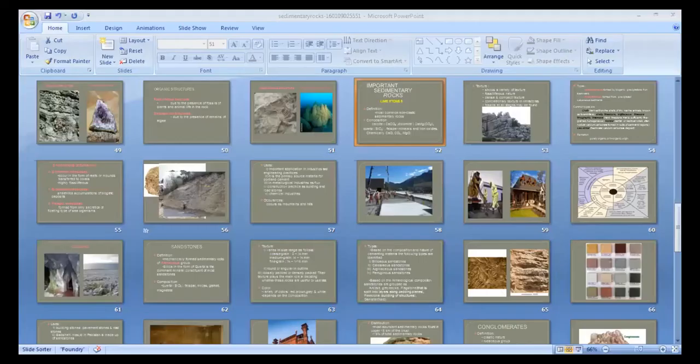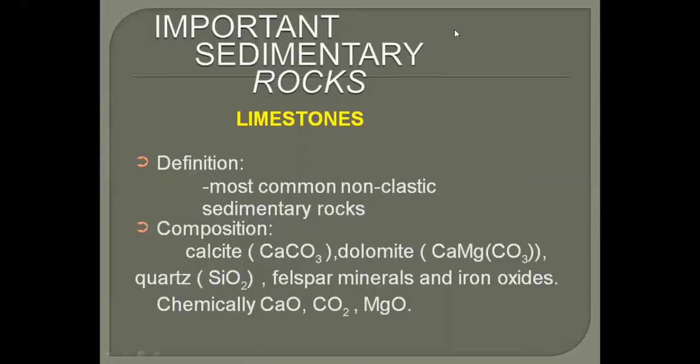Let us revisit the difference between limestone and dolomite. Limestone and dolomite are very similar in origin. Limestone consists mostly of calcite — calcium carbonate. Dolomite, however, is calcium magnesium carbonate, so this is the basic compositional difference. Another difference: calcite is a mineral and limestone is the rock; dolomite is a mineral and dolomite is also the name of the rock.